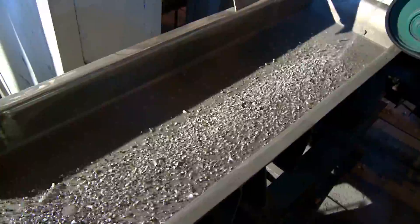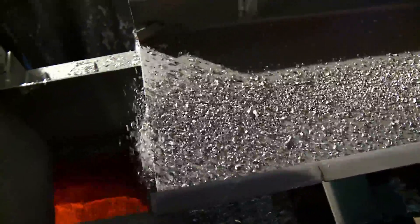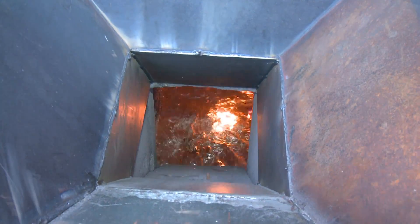On top of that, light scrap and alloying components can be submerged below the hot metal level, thanks to the special arrangement of the chambers, also helping to reduce losses. The entire process can be precisely controlled and verified.